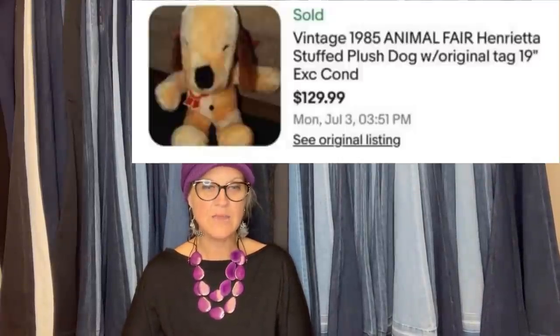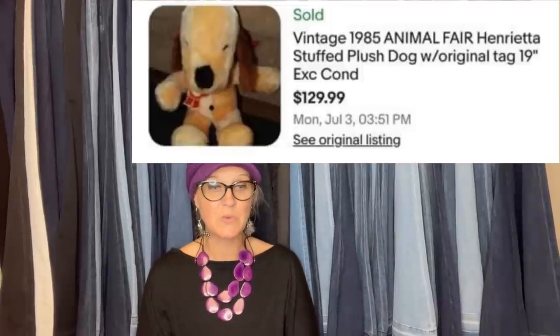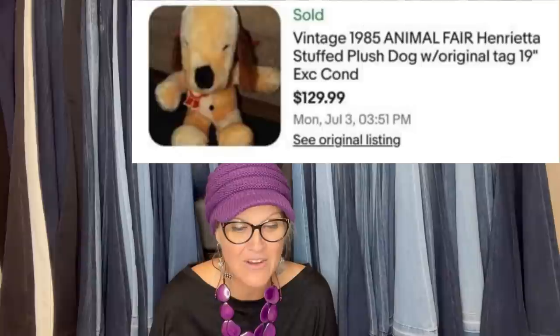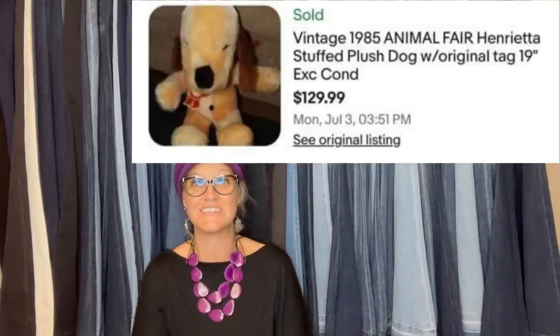Animal Fair Henrietta dog plush - paid $2.99 at Goodwill and sold it for $129.99. It's a vintage 1985 Animal Fair Henrietta stuffed plush dog with original tag, 19 inches. Wow, that is awesome!